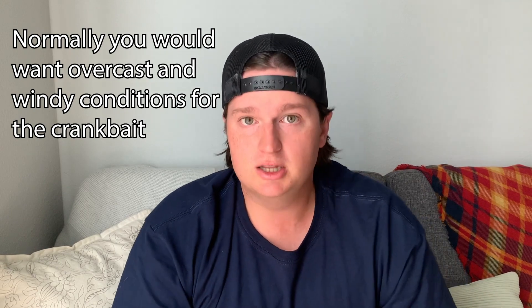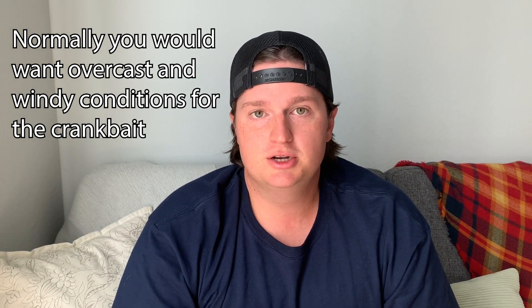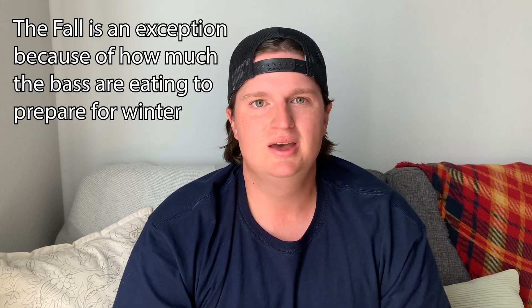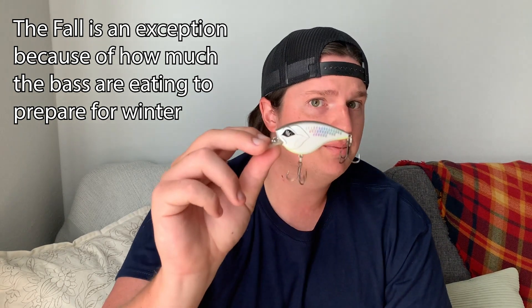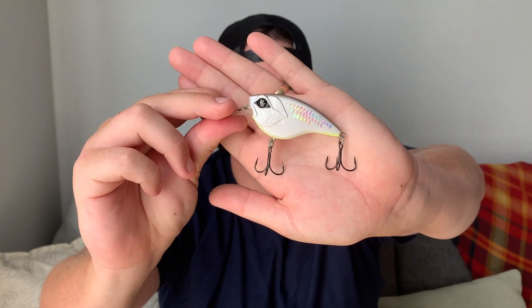Those are my top three lures — no order, because they all have a certain situation where they would excel and be my number one choice. If you've got clear skies and you're really wanting to cover some ground and find those fish, but you don't have that nice overcast with a little bit of wind — it's calm and blue skies — I would throw the crankbait. Just beat the banks, find the fish, and see if you can get a crankbait bite going in those conditions.